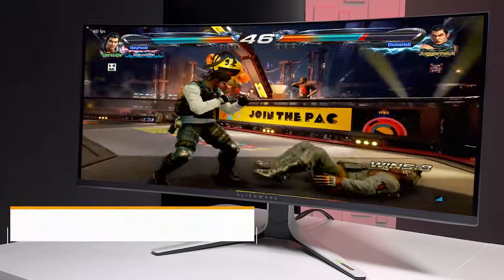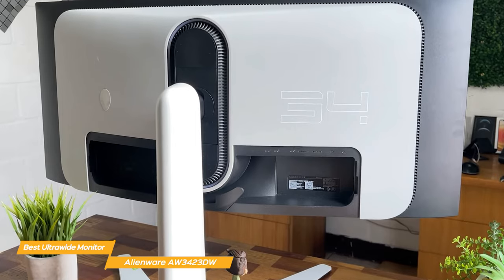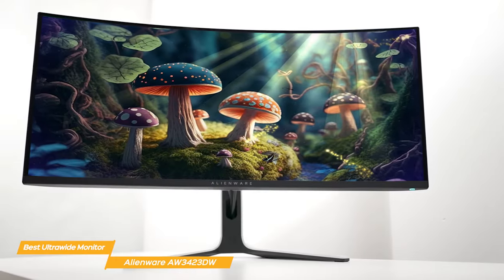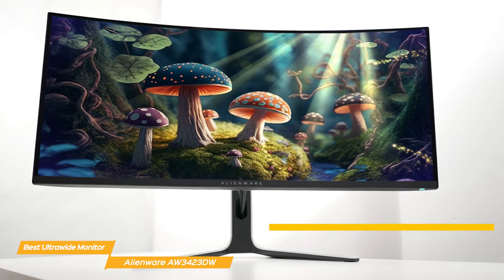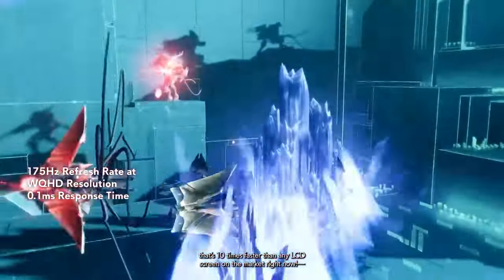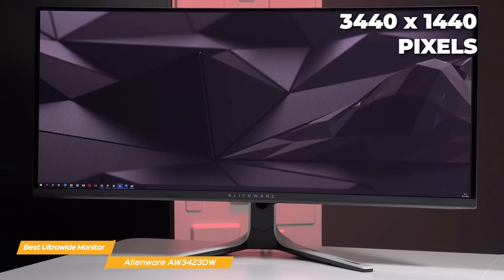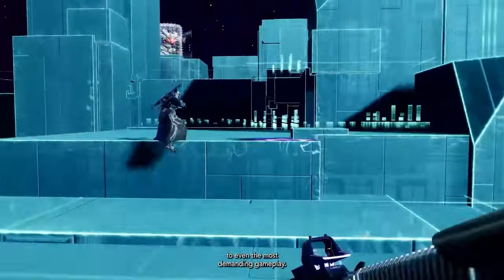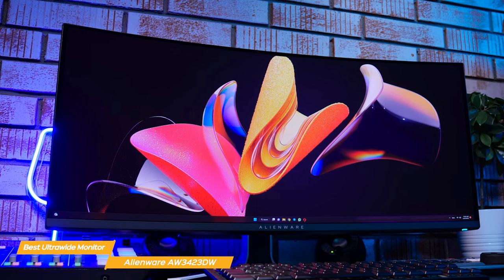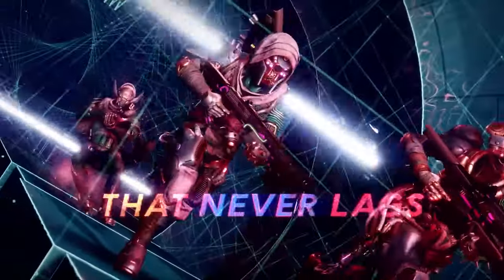Last on my list is the Alienware AW3423DW, my choice for the best ultrawide monitor for PS5. The Alienware AW3423DW is a great fit for gamers who want a high-quality experience to pair with their PS5. The main attraction is its 34-inch IPS display that's 1800R curved for a truly immersive viewing experience, with an astounding 0.1ms response time, so the monitor is super smooth with fast-moving graphics. It has a resolution of 3440x1440 pixels for sharp and crisp image quality, and a refresh rate of up to 175Hz — perfect for fast-paced games. It also has G-Sync Ultimate Technology for smooth, tear-free gaming.